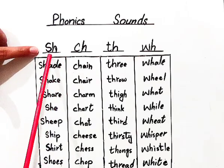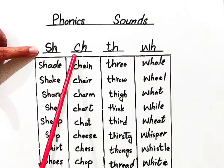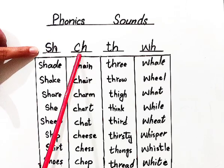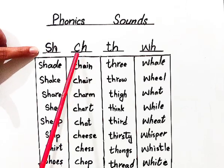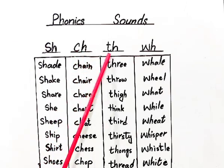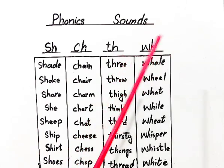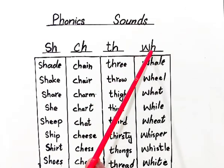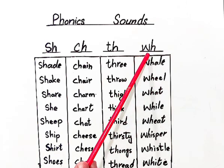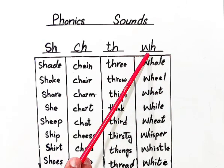Same like S and H, when C and H come together, they produce a sound CH. When T and H come together, they produce a sound TH. When W and H come together, they produce a sound WH.